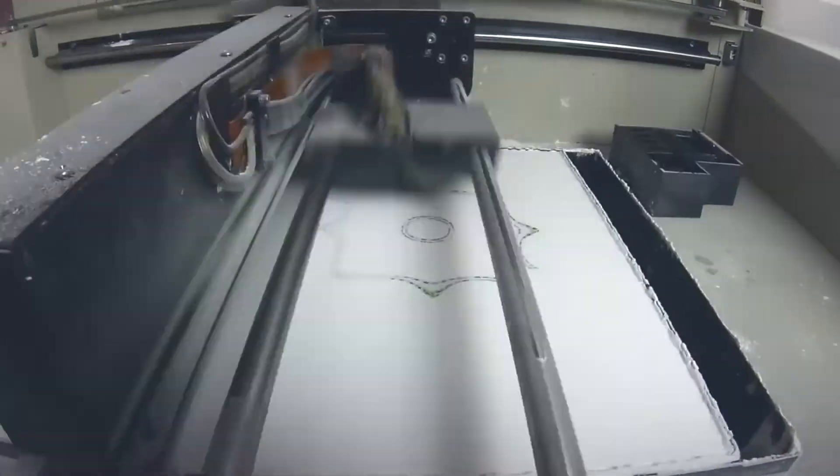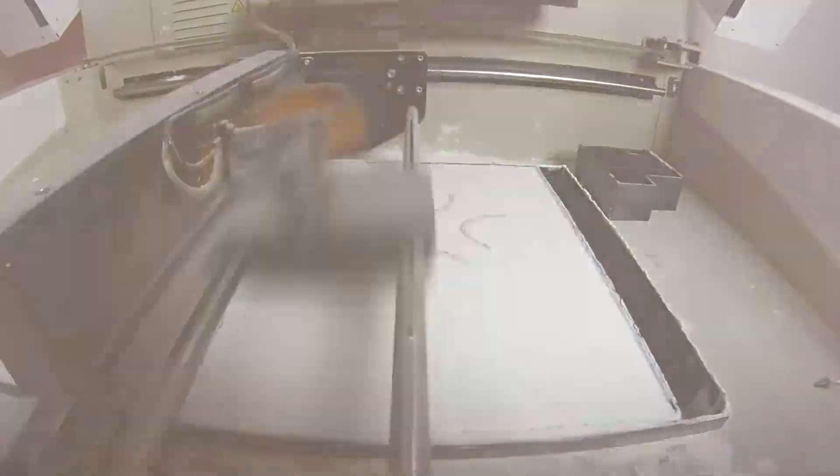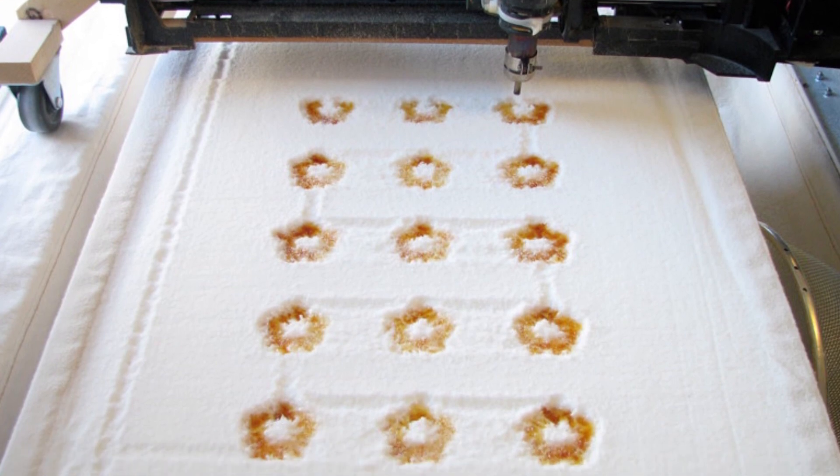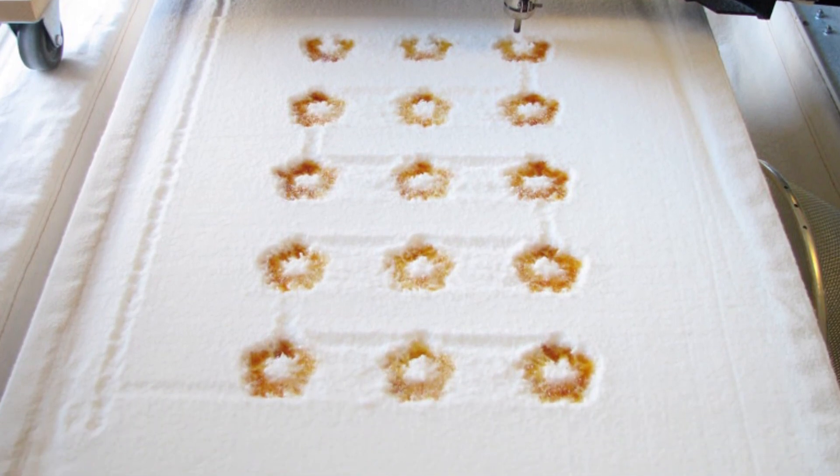Powder and liquid binding is much less common. This method involves fusion through heat, infrared laser, and hot air. In fact, the only type of food printing that currently utilizes this is confectionery sugar printing.